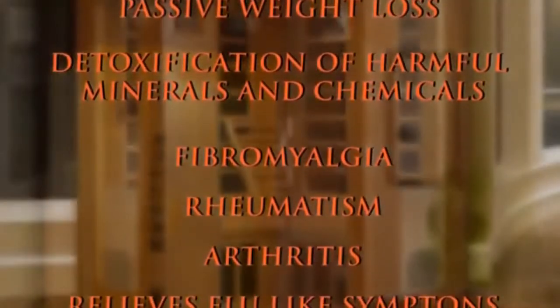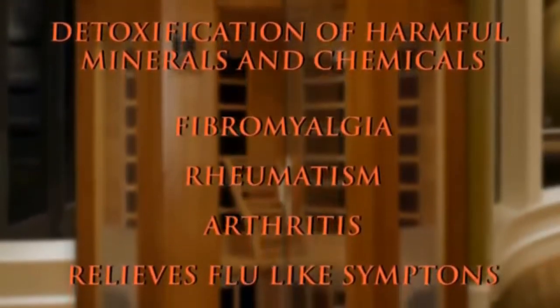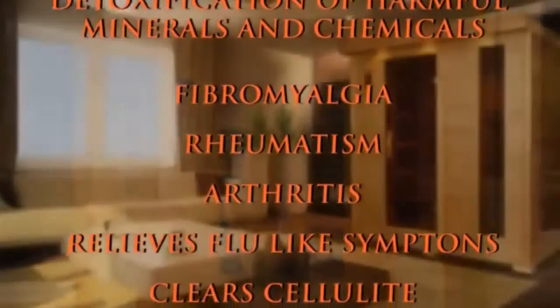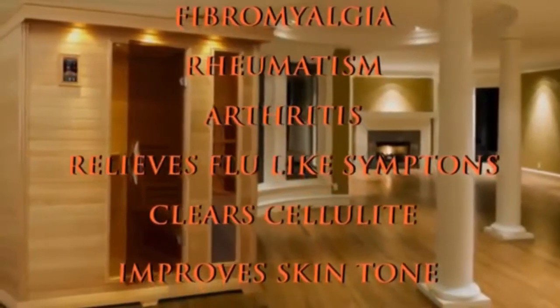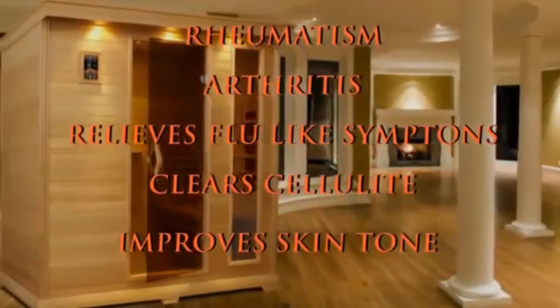Additional benefits include detoxification of the harmful minerals and chemicals we come in contact with, relief from fibromyalgia, rheumatism, and arthritis, relief of flu-like symptoms, clearing of cellulite, and improved skin tone.